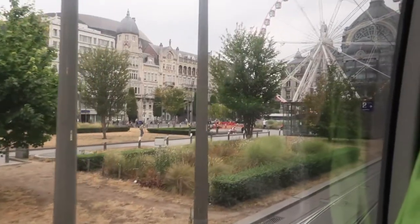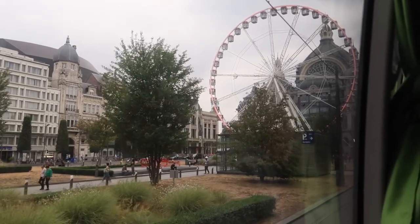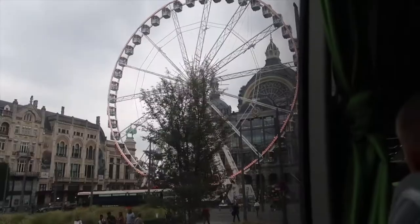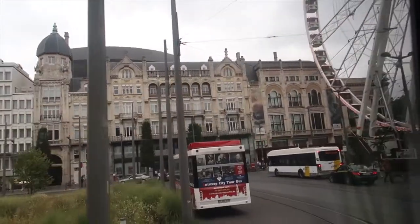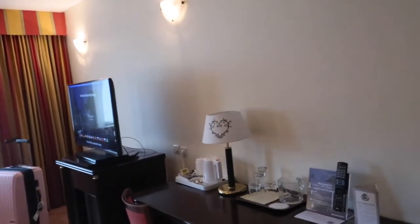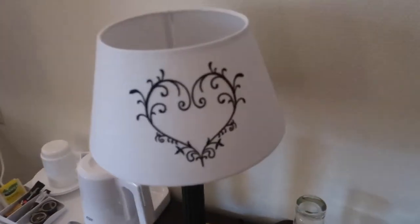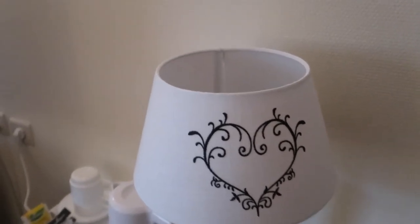We're stopping in Antwerp, Belgium. There's a big Ferris wheel in the middle of the city near the train station. This is our view from our room in Bruges — or Brugge, I'm not really sure how you say it. It's an upgrade from the last place we stayed and it does come with breakfast, so we'll be having that tomorrow. It's a little rainy but we're going to make the most of it.